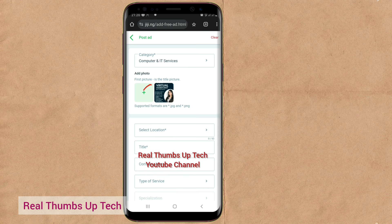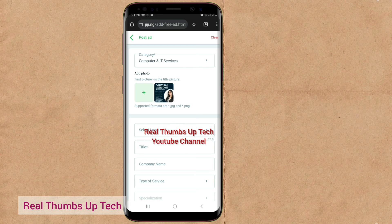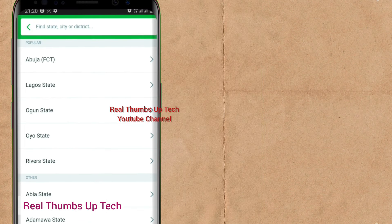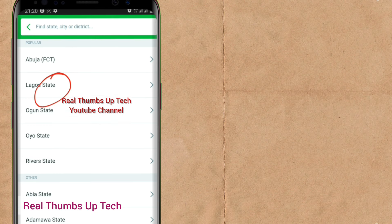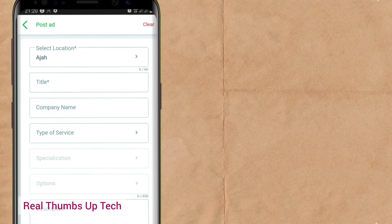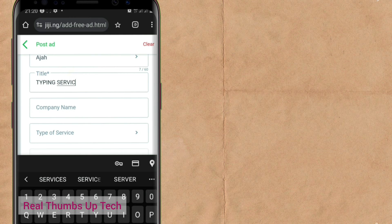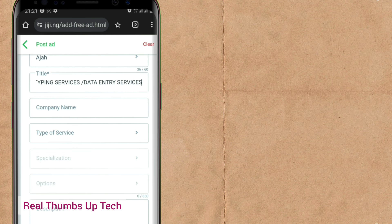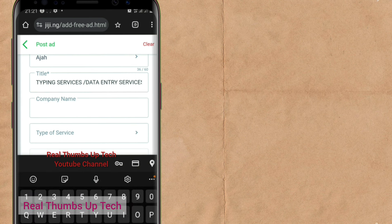When you go down, you'll see Select Location — select your location. Let me select Lagos State. Now come down to the title field and type 'typing services' or 'data entry services.' This is the title people will see that makes them click your particular ad. For company name, type your business name — for example, 'Morinology Typing Services.' Under type of service, you can select writing and translation, or computer and IT services.